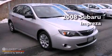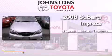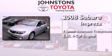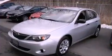This is a 2008 Subaru Impreza. This four-door sedan has a four-speed automatic transmission, an inline four-cylinder engine, and all-wheel drive.